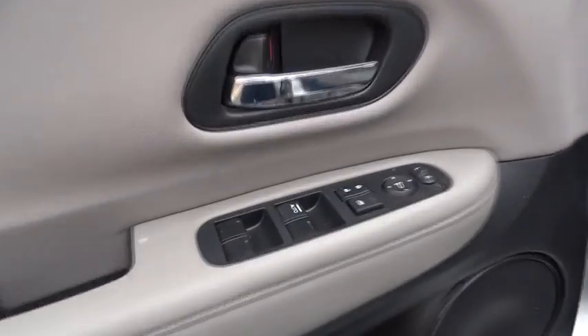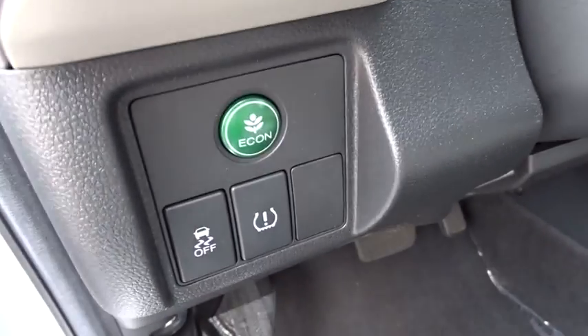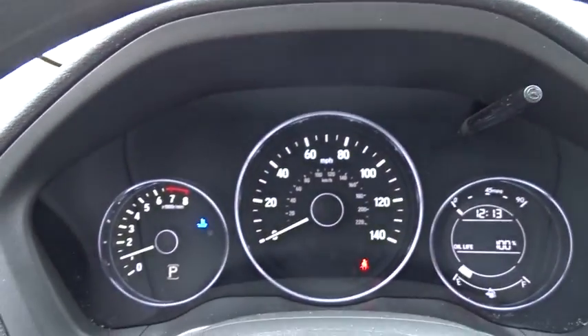This vehicle has less than 10,000 miles. Here are some of this vehicle's great options: traction control, dual airbags, power steering, alloy wheels, four-wheel disc brakes, power windows.